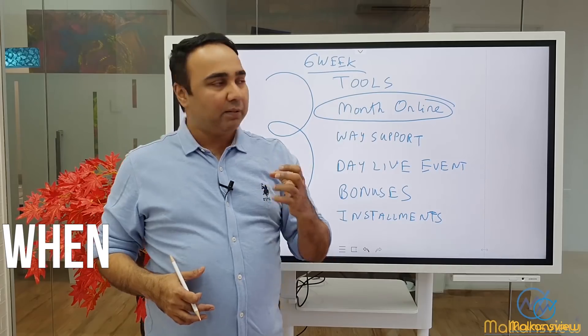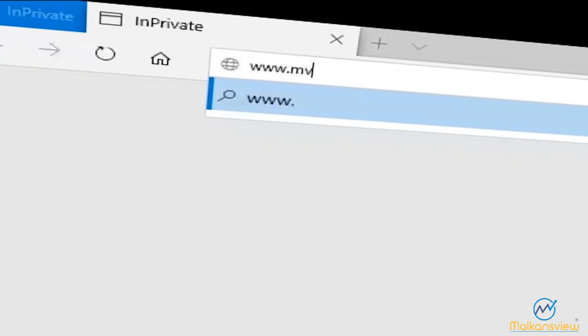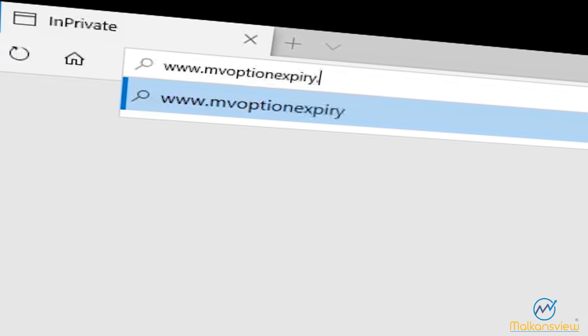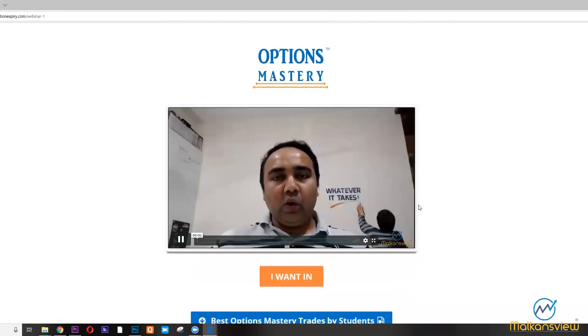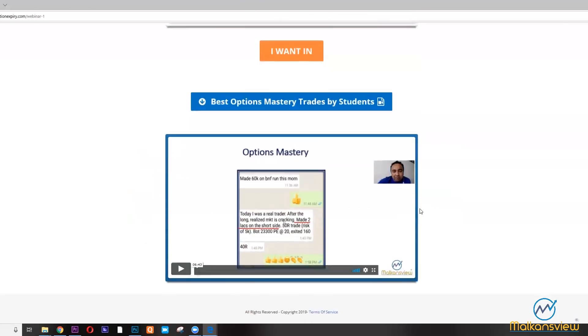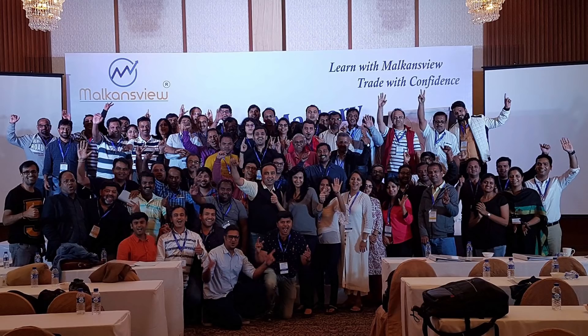Thank you for watching this video. If you want to know more about options trading — when to buy, when to sell, when to use the option expiry special, when to write options — then go to MVOptionExpiry.com. You'll see a form; fill it up and you'll get a replay of a webinar I did a few days back, with information about trading options and an exclusive chance to be part of my options mastery program. Thank you so much, and if you found this video helpful, make sure you share it. Good luck and good trading.